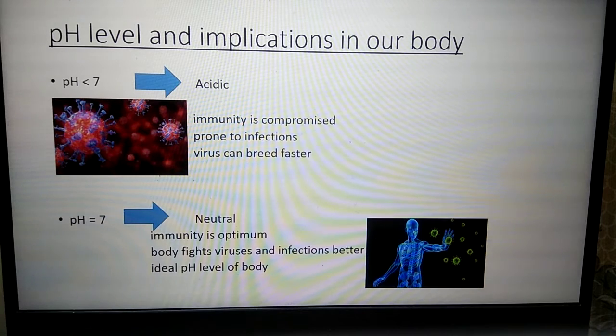Generally, a body with pH less than 7 is considered acidic. This environment gives a breeding space to viruses and the body is prone to infections. A pH of 7 is considered an ideal pH where immunity is optimum or maximum.